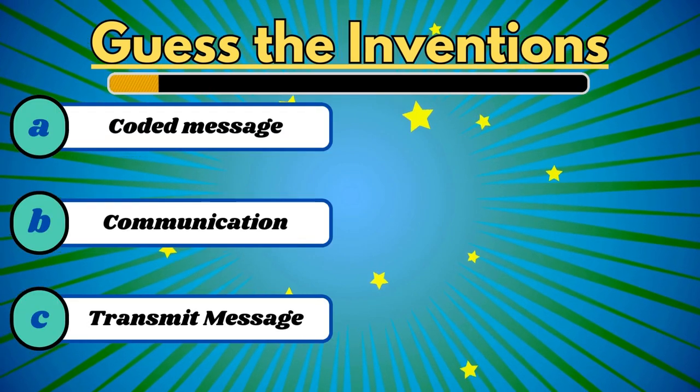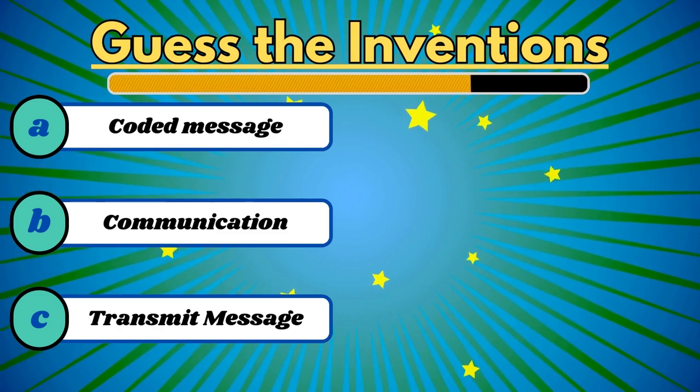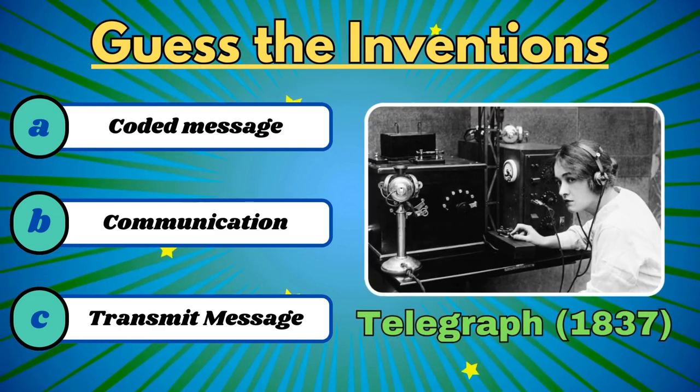This invention transmits messages by tapping on a key. It's the telegraph.